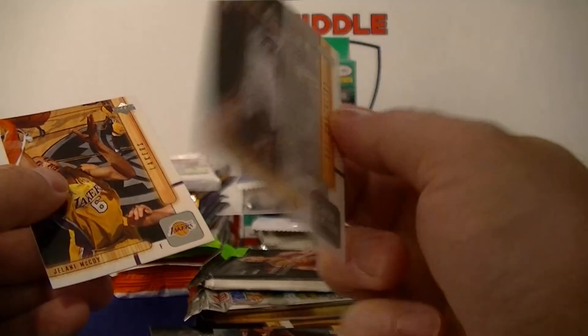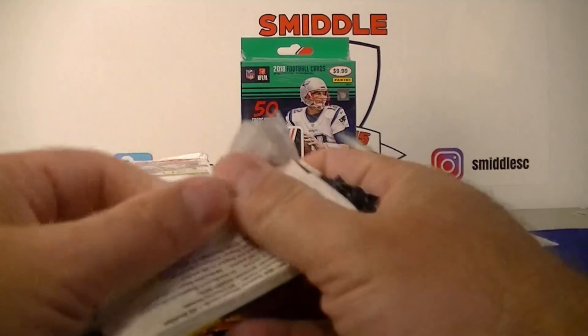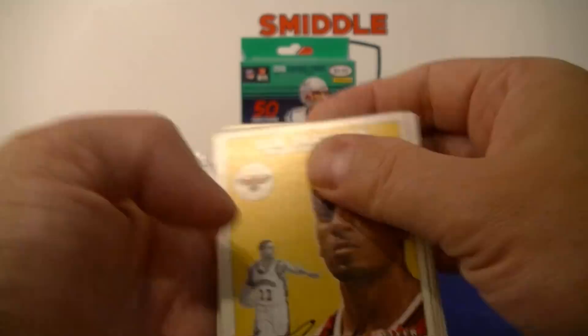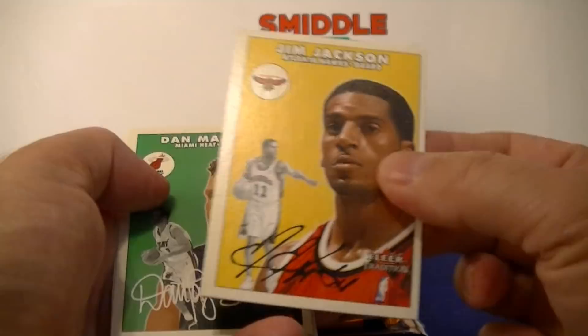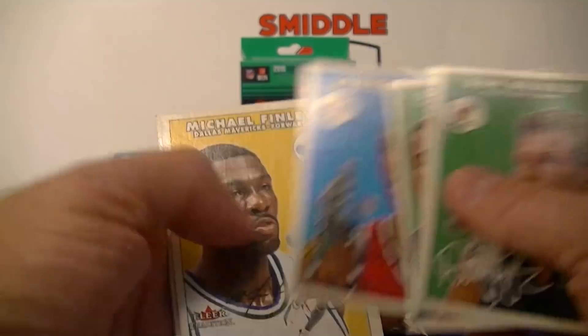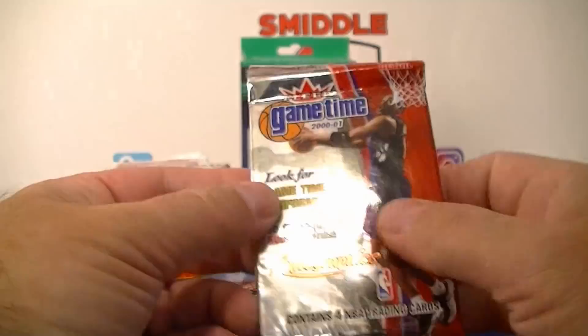2000-2001 Fleer Tradition — these shouldn't stick together. David Robinson, Unsung Heroes right on top. Jim Jackson — former Buckeye, nice. Dan Majerle, Dirk, Derek Fisher, Lamar Odom, Michael Finley, Erick Dampier, Donyell Marshall, Amar'e Stoudemire, and Juwon Howard. Pretty cool cards.